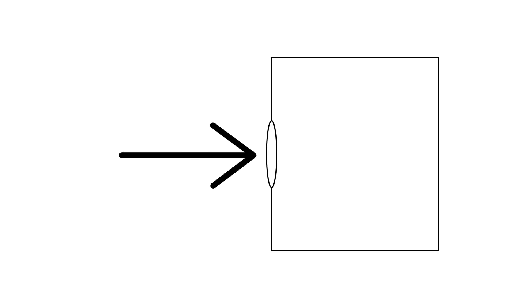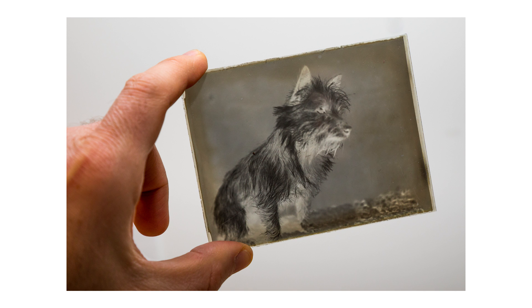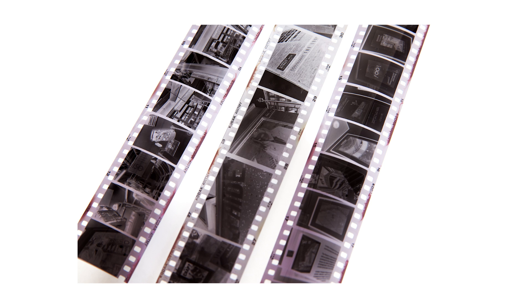Since the beginning of photography the principle has been the same: light travels through a lens and is captured on an image plane — and that is it. When photography was first invented, light was captured onto metal and paper, then glass, then plastic film, and now a digital chip. But the process of light beams travelling through a lens and being captured has been the same and will continue to be the same.